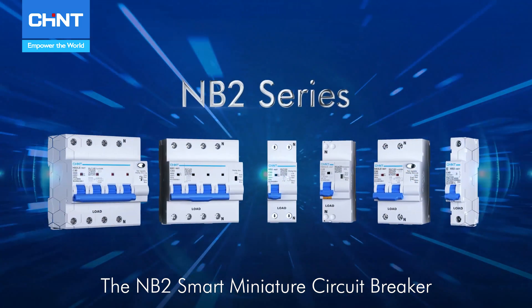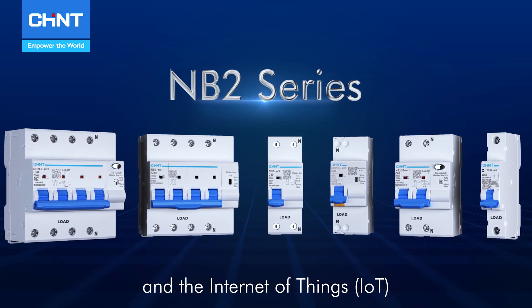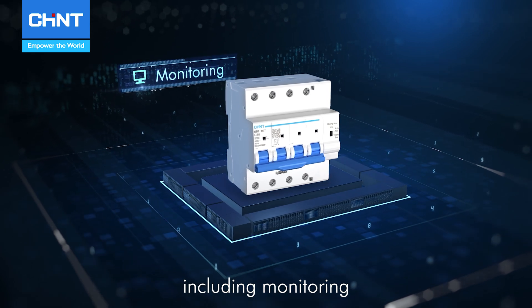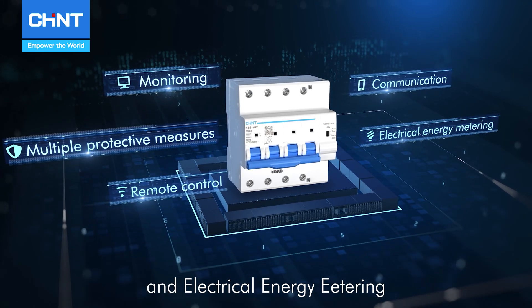The NB2 Smart Miniature Circuit Breaker, utilizing core technologies in digital signal processing and the Internet of Things, integrates various functions including monitoring, multiple protective measures, communication, remote control, and electrical energy metering.